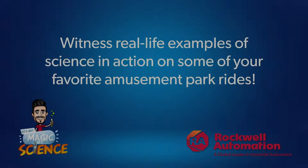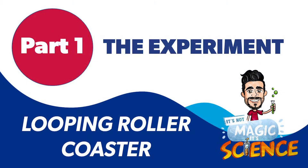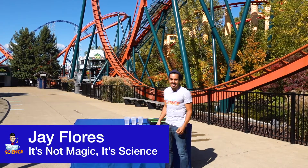Stay tuned for our five-part video series where we're going to show you that it's not magic, it's science that makes your favorite rides possible. My name is Jay Flores and this isn't magic, it's science.